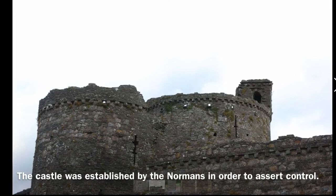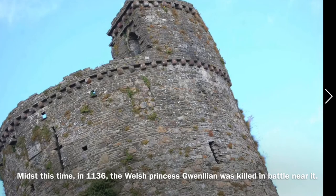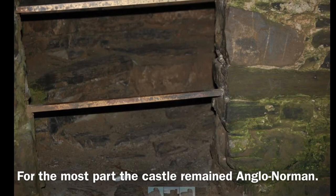The castle was established by the Normans in order to assert control. During the 12th century, Kidwelly was contested by Welsh princes and Norman lords. In 1136, the Welsh princess Gwenllian was killed in battle near it. Gwenllian's son managed to capture and hold the castle until his death in 1197. For the most part, the castle remained Anglo-Norman.